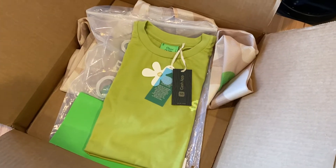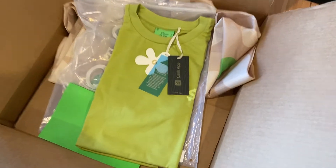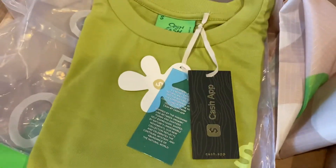After making the other video, I figured that probably some people are looking for the actual t-shirt. So here it is.